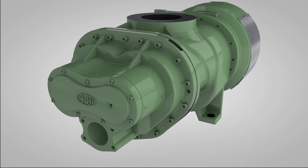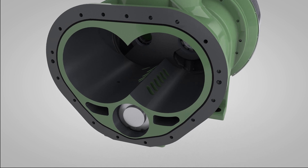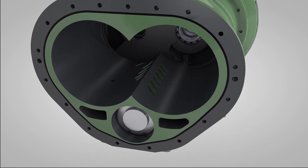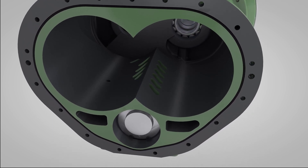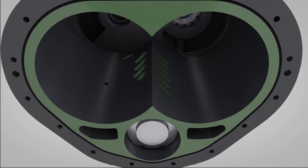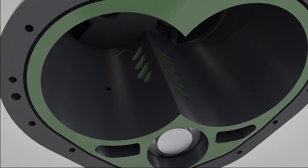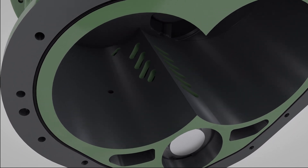The heart of the Solaire electronic spiral valve technology is the variable displacement air end, which includes specially engineered openings along the length of the air end casting. As customer demand for air increases or decreases, the spiral valve rotates, progressively opening or closing the bypass porting.